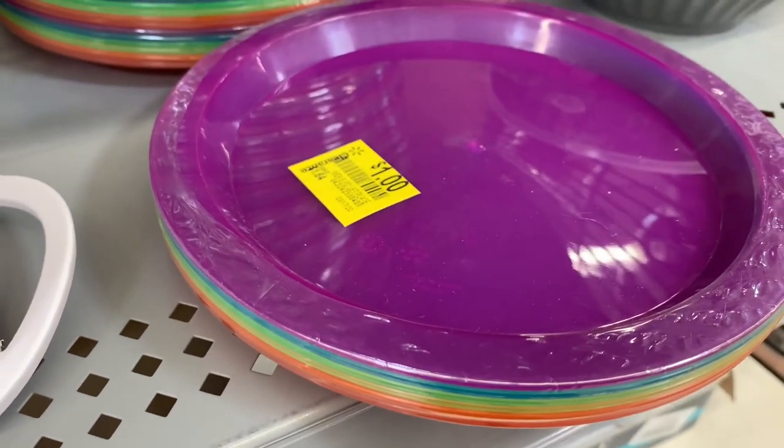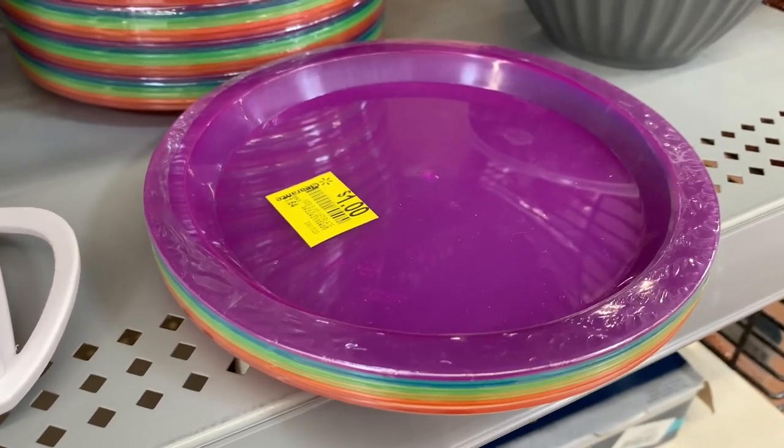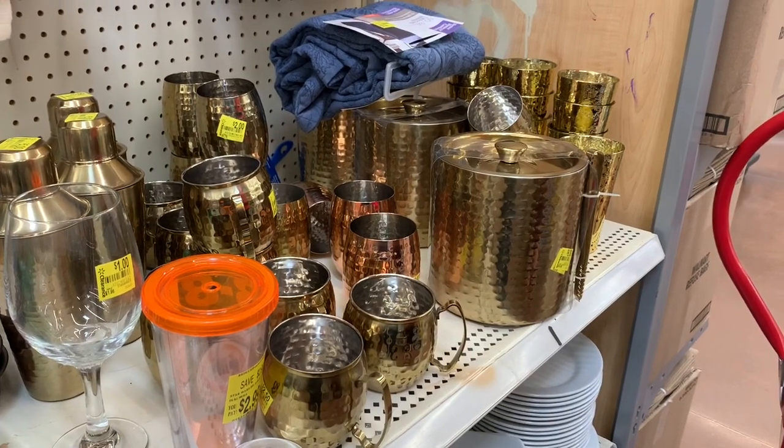Oh wow — $1 for a plastic place setting! If you have little kids that'd be great. I actually started out as an adult coming here and got a lot of their plastic things. That's a really nice bar set too.